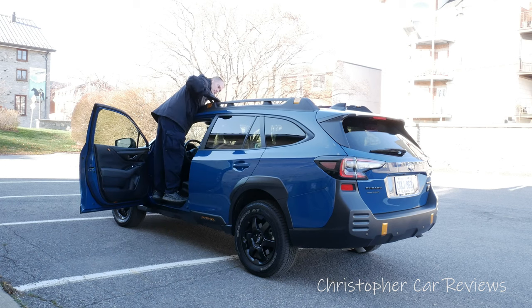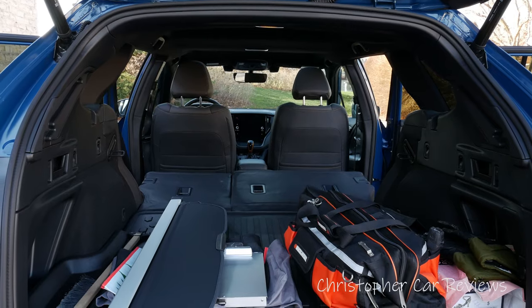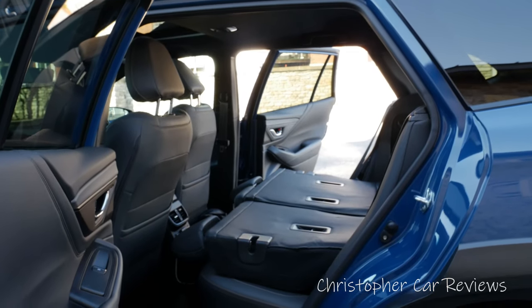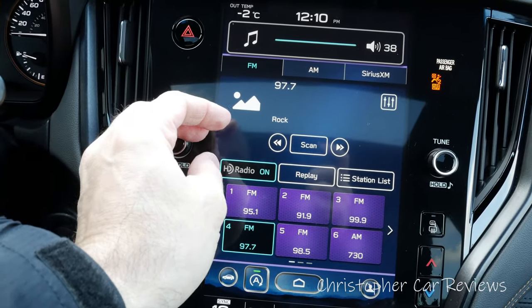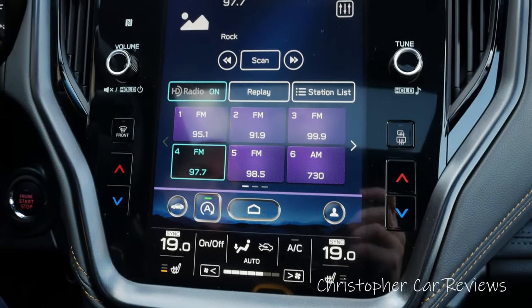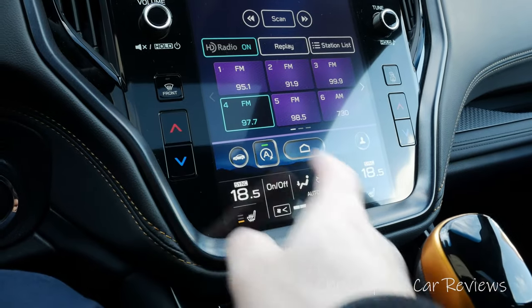This Outback, so big on the outside, is enormous on the inside for people and stuff. It is reasonably quiet on the highway, which is improved over older versions. The infotainment is not the best, and despite its large screen, it unfortunately combines the climate functions with the infotainment functions.